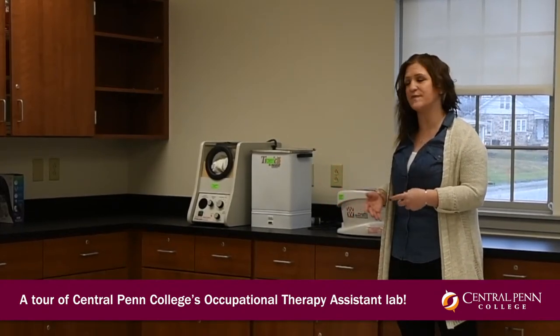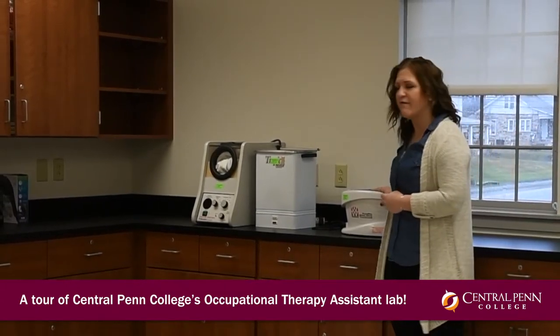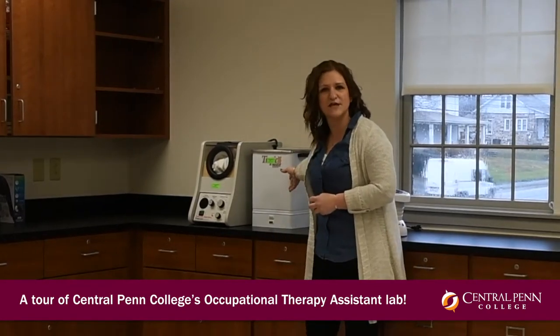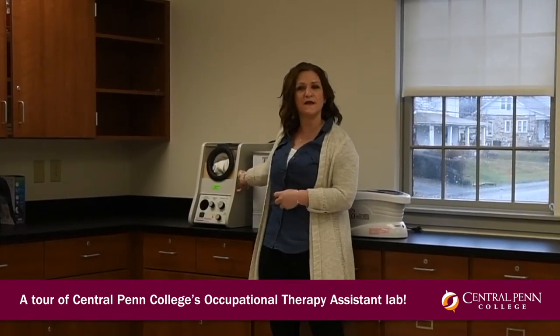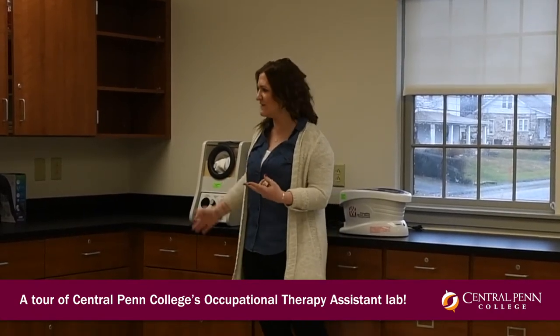Over here, we have some different modalities set up that OTAs will interact with in their day-to-day careers. We have a paraffin bath that we would use, a hydroculator or hot pack machine that we would use to provide heat to our clients, and a fluidotherapy machine. This is helpful for heat or for scar management and things like that.